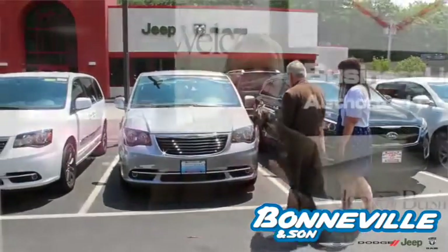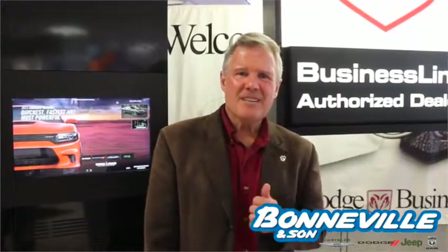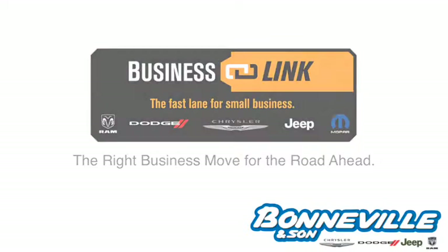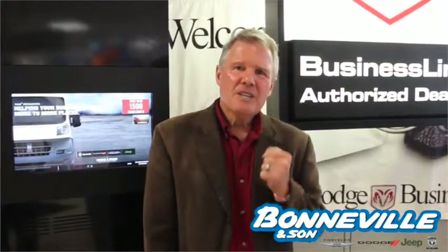Today, I'd like to share with you a unique program offered through our Chrysler division that is uniquely and specifically designed for the small business owner in our community. It's called BusinessLink. It offers real advantages to reward business people who use their vehicles to help their business grow and become successful. We call it the right move for the road ahead.